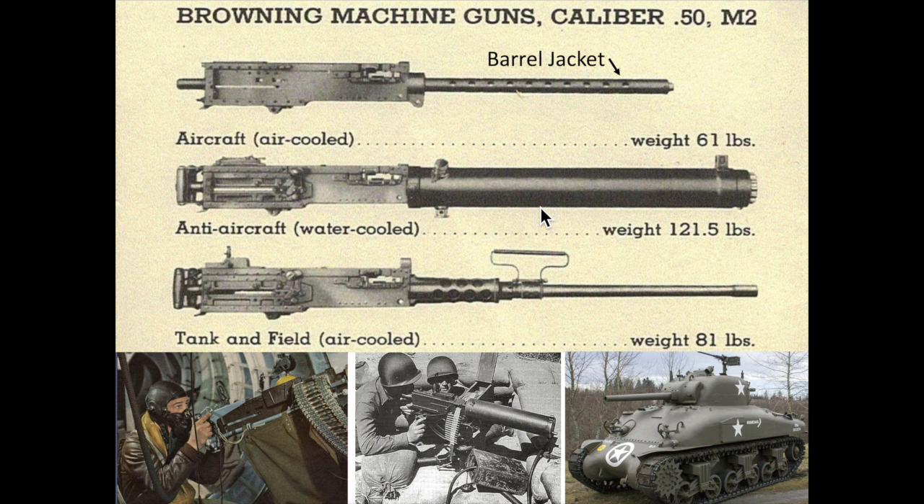The water-cooled M2s were heavier at 121 pounds but could sustain a longer duration of fire. These were well suited for ground anti-aircraft roles. The heavy-barreled air-cooled M2s were mounted on ground vehicles or adopted for usage in static and emplaced positions.